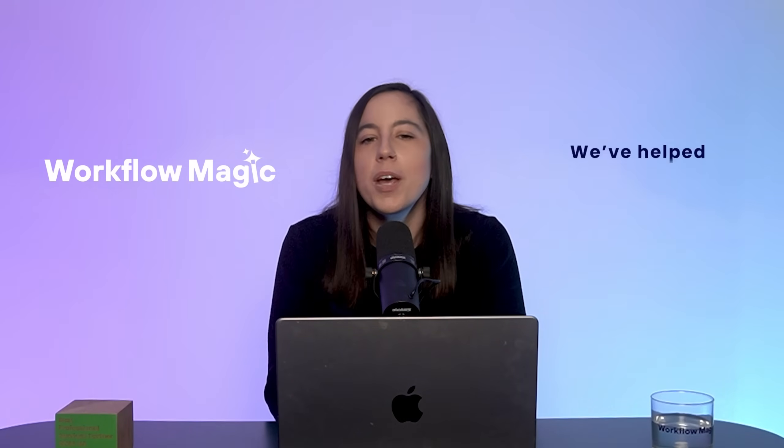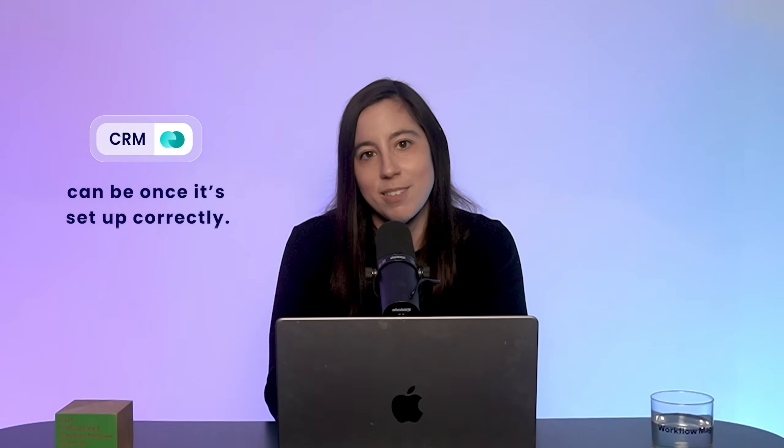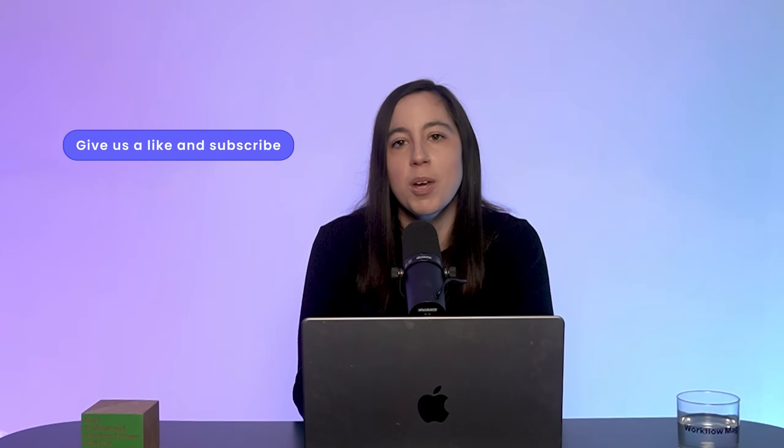And remember, the sooner you switch, the easier it is. Waiting until your setup is more complex just means more work and more disruption later. At Workflow Magic, we've helped hundreds of teams make the transition and seen firsthand how powerful Monday CRM can be once it's set up correctly. If you're unsure whether now is the right time, or want help migrating your workflows, book a free discovery call with me using the link below. We'll walk you through what the switch would look like for your team and how we can help you get the most out of your account. Thanks for watching.